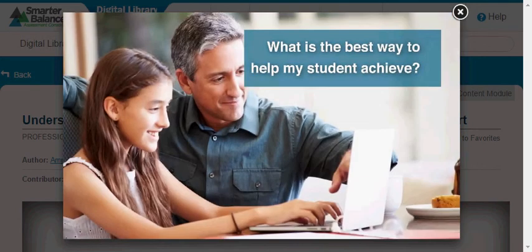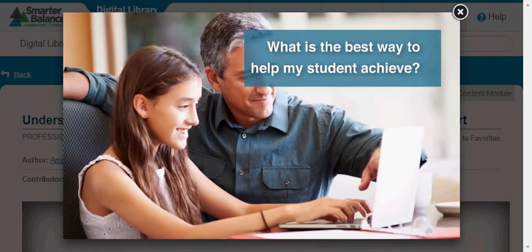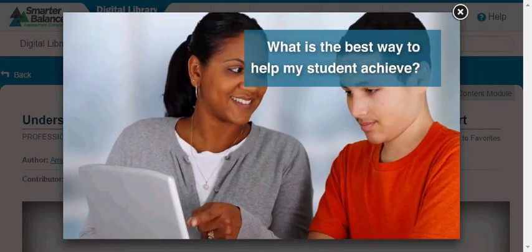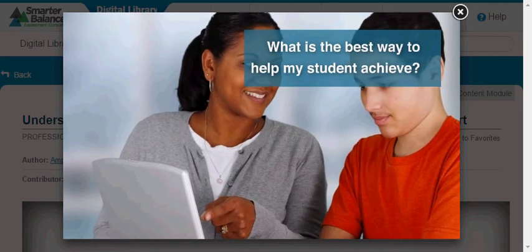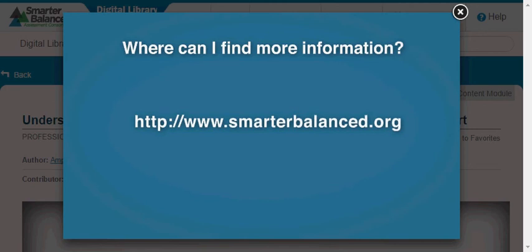The Individual Student Report will provide you and your student with information on his or her achievement and readiness for college and the workplace, so you and your school can better partner to support your student's success. Smarter Balanced also provides resources to support you, your student, and your school.